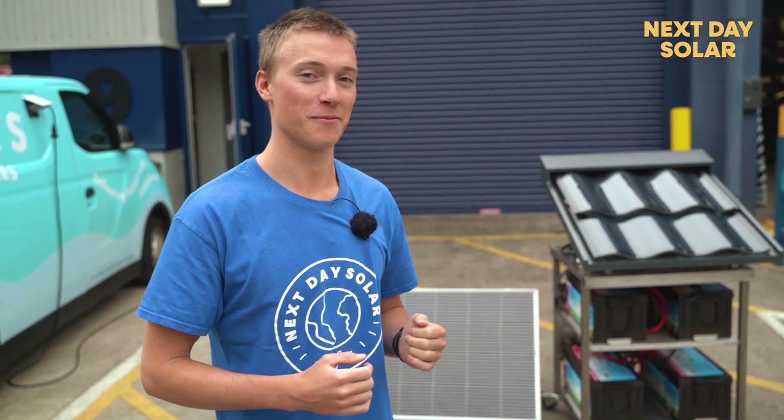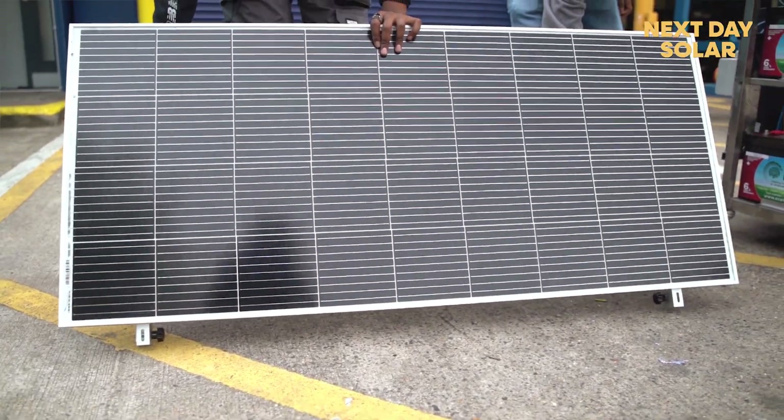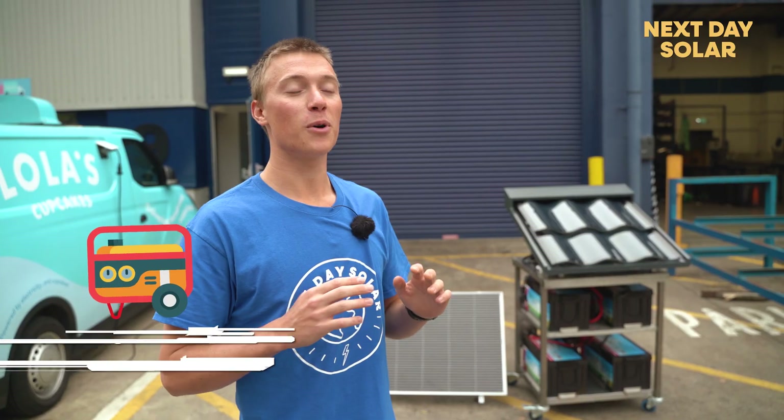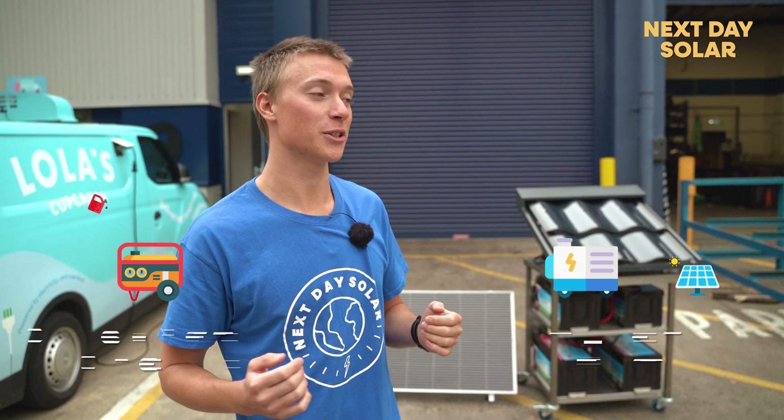Hello everyone and welcome to Next Day Solar. Today we're showing you something a bit different, which is our solar powered generator used to replace diesel generators for off-grid purposes. I'll show you the specs of this individual system, but what we're really trying to stress is that diesel generators aren't needed anymore, and if you want a clean alternative, there are solutions.